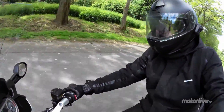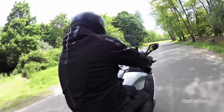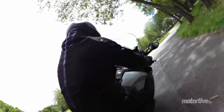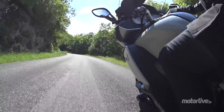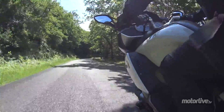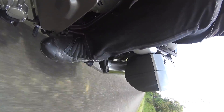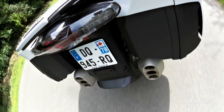Ce que je retiens après 1500 km au guidon de cette BMW K1600GT, c'est sa polyvalence. Je pense que ça tient en grande partie à la position de conduite, très bien étudiée. J'ai un peu l'impression d'être sur une GS, avec un guidon plus étroit quand même. Mais le buste est très droit, les cale-pieds sont suffisamment bas pour se sentir bien sur de longues distances. Les jambes sont tout de même assez repliées pour attaquer un peu, voire beaucoup, si l'appel du pif-paf devient trop fort.